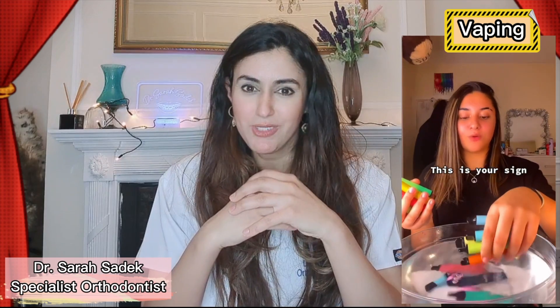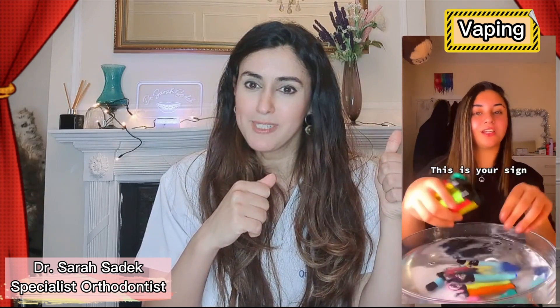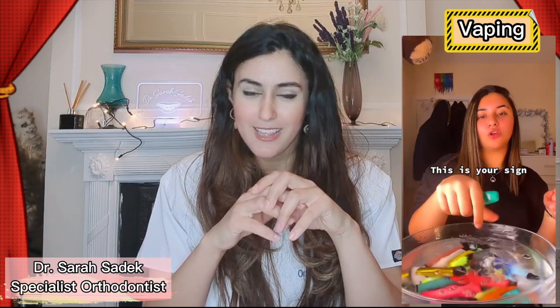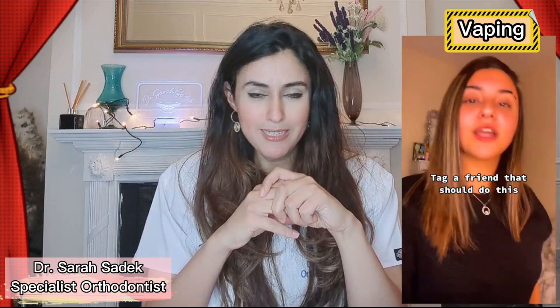Thank you very much for watching everyone. I hope you found this video useful — if you have, please do give it a thumbs up and don't forget to hit that subscribe button and the notification button underneath to make sure you receive updates to all of our new and fantastic videos. Thanks very much, until next time, see you soon, take care and keep smiling!